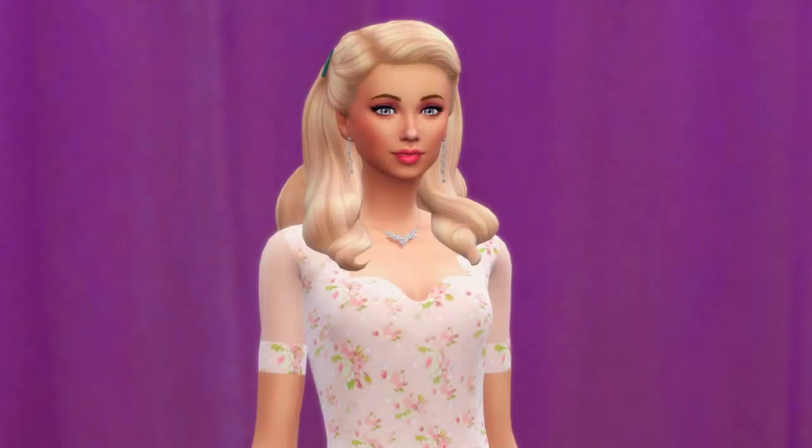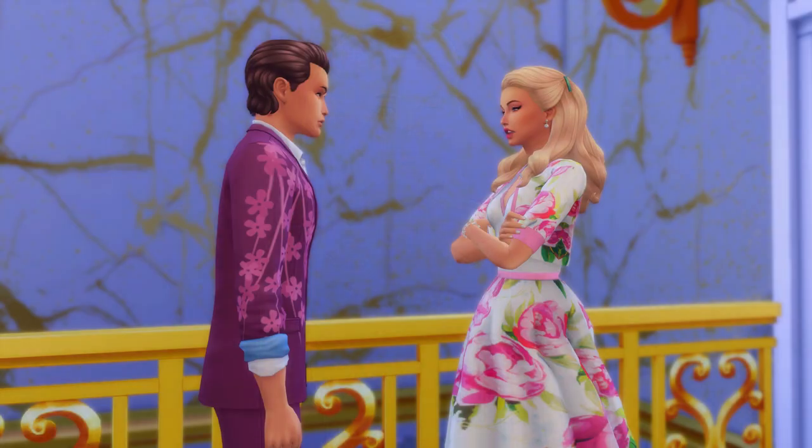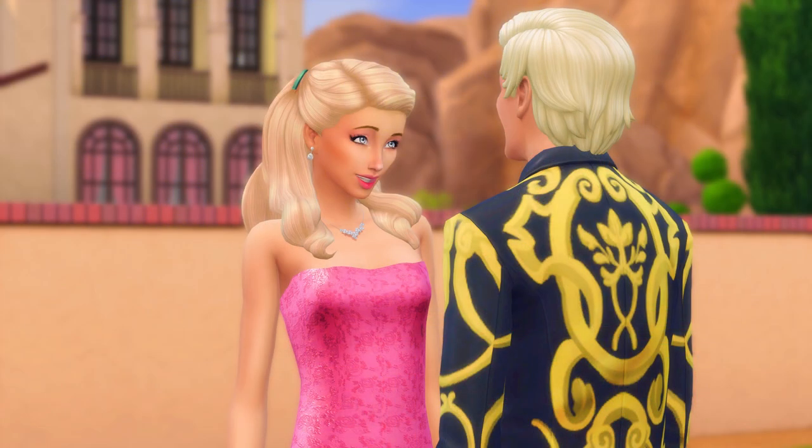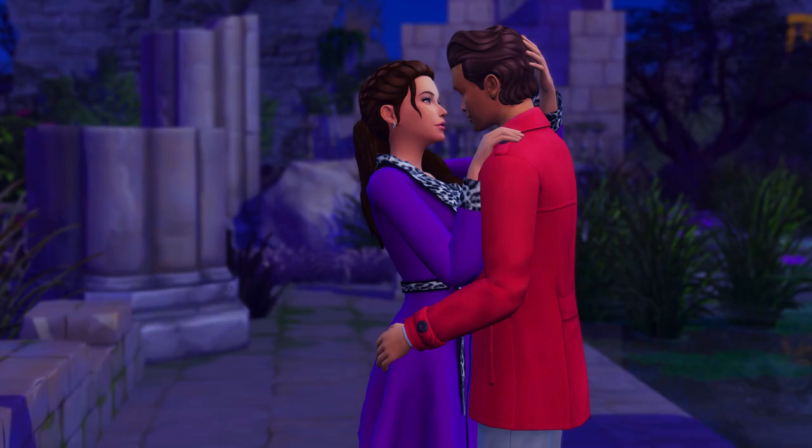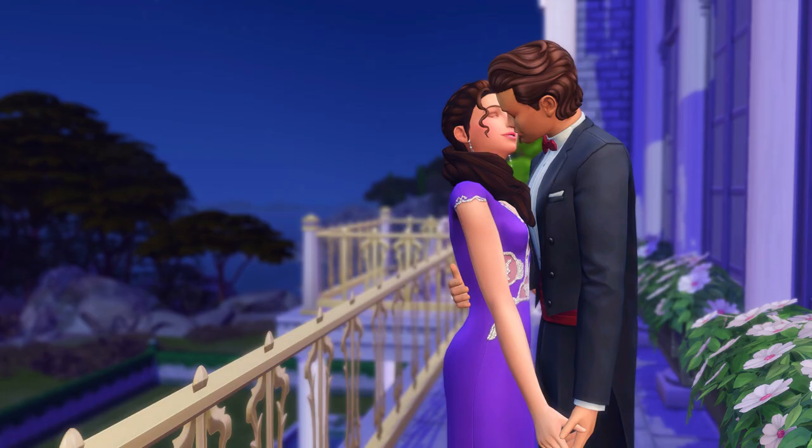Back in Windenburg, Amira was causing more trouble. She despised the idea of being married to Prince Johan of Brindleton Bay and acted out by having multiple flings and flirting with a bunch of different people. Johan was not happy about marrying Amira either. He and Amira's sister May had grown close and ended up falling in love, but they tried to keep their relationship a secret.